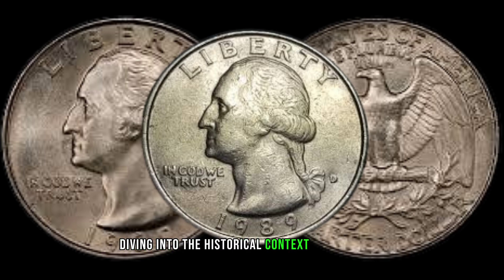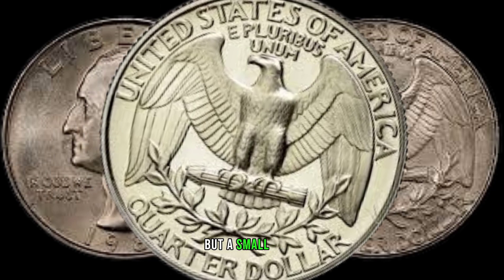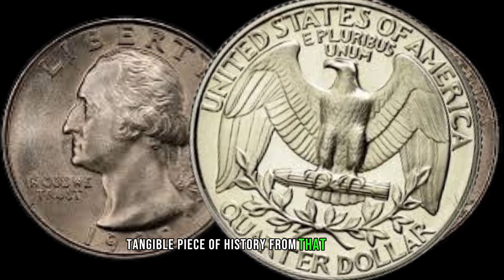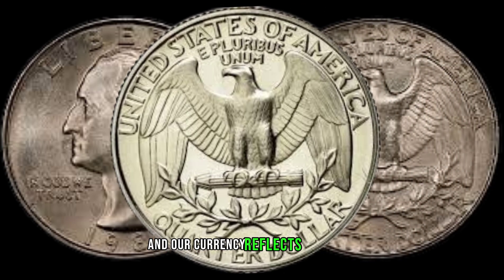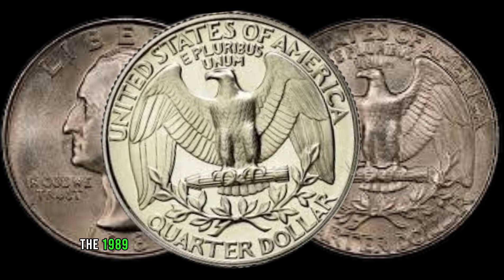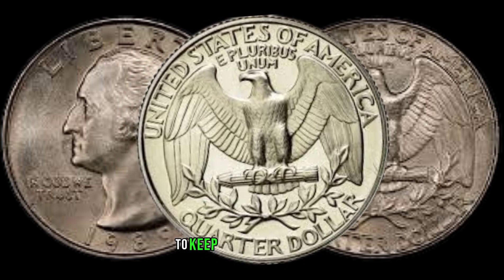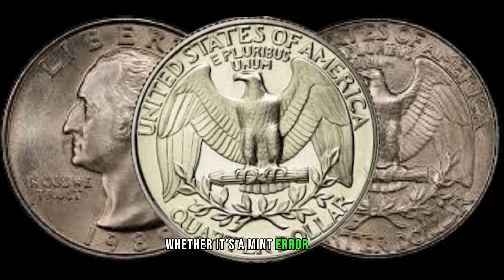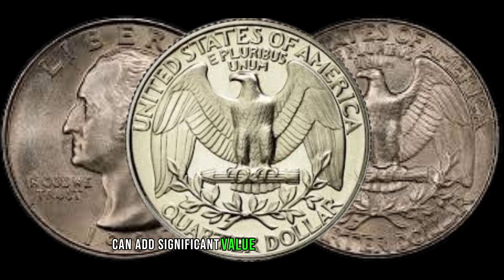Diving into the historical context of 1989, we find ourselves in a time of significant events. As we examine this quarter, it becomes not just a piece of currency, but a small, tangible piece of history from that era. The late 80s marked a period of change and transition, and our currency reflects that. Next, let's talk numbers. The 1989 Washington Quarter had a substantial mintage, but there are some interesting varieties to keep an eye out for. Whether it's a mint error or a specific die variety, these nuances can add significant value to your collection.